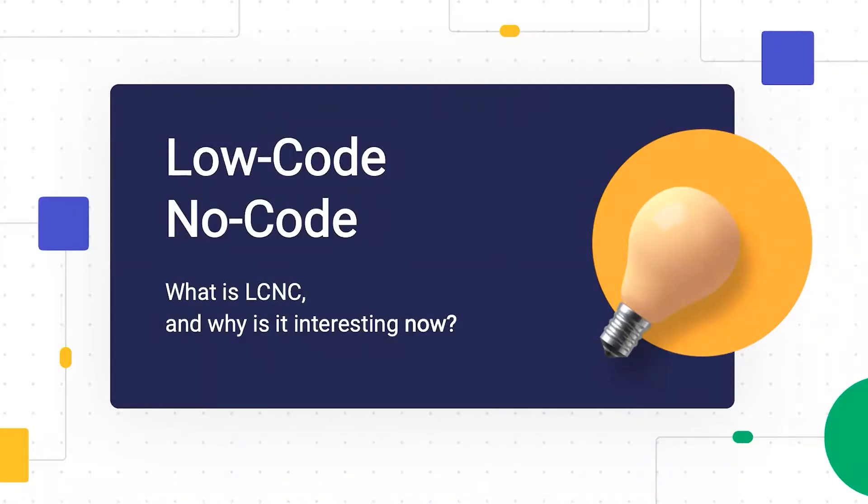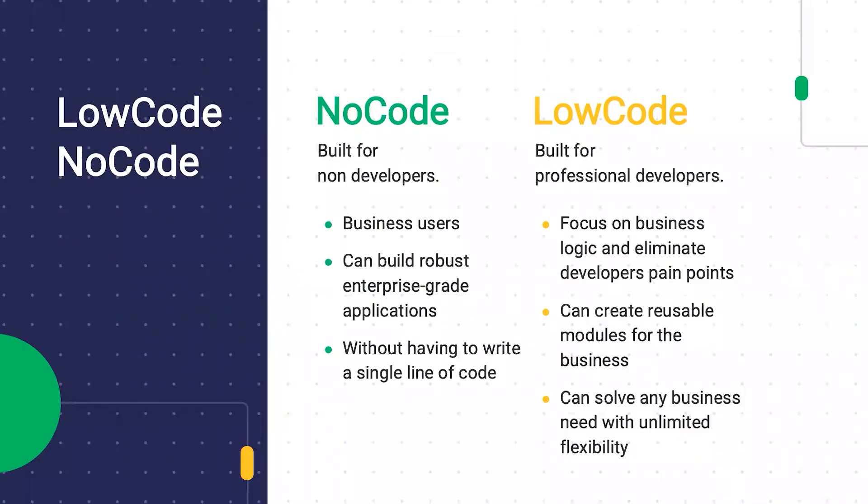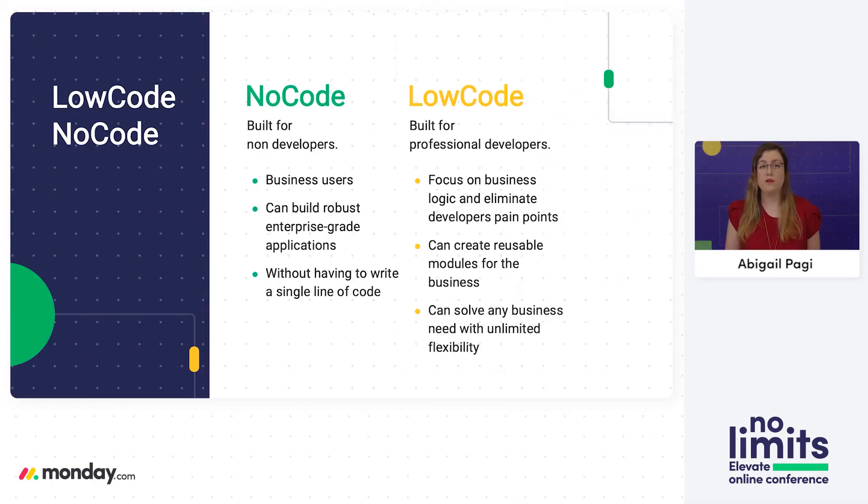With that background about Monday.com, let's dive into low-code, no-code and how it's a part of our story. Both low-code and no-code are strategies that can be used to open a platform to the world, allowing customization and workflows to be built on top of it. The distinction is not about the need to write code — it's more about the types of people who are going to use these platforms. In no-code, these are non-developers: business users who look for drag-and-drop solutions and simple configurations.